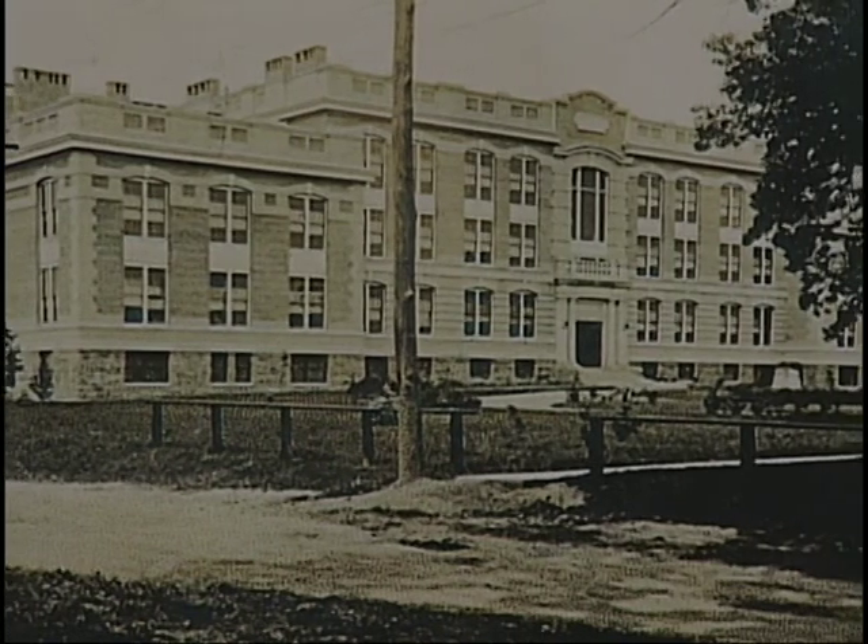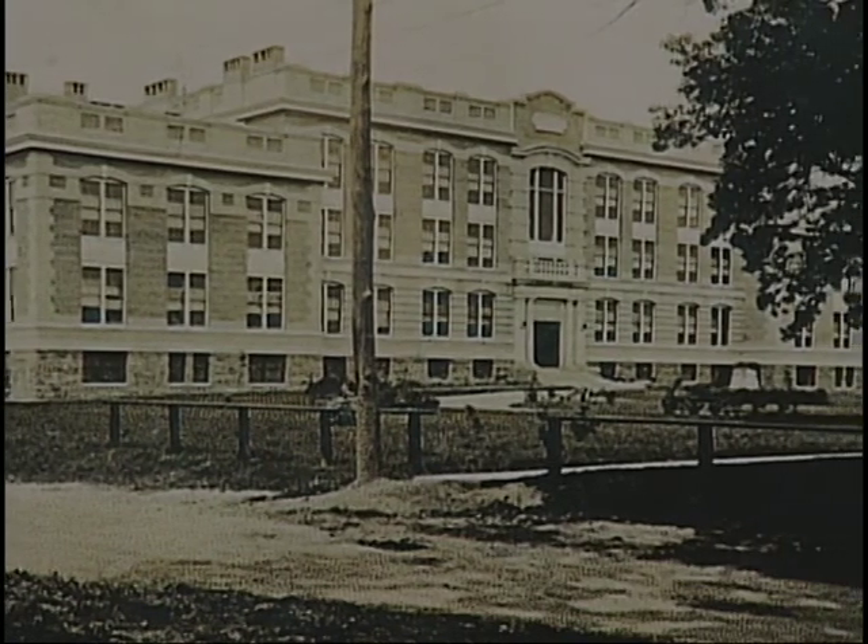We had an old Quonset hut, we had a library, an SUB, and Old Main. At that time, it was the foundation building of the entire college, and now the university. You came out of the main building and walked across, and there was a student union, and there was a library off to your left. In 1974, the Hagerty Administration Building was completed and opened, and the administration located there, and the School of Education went to the Old Main Building.